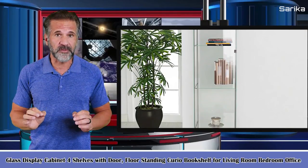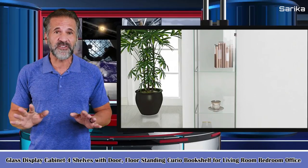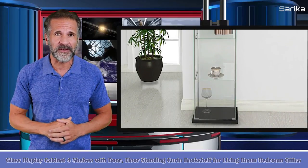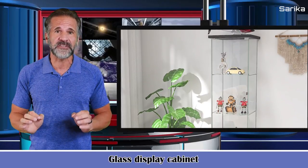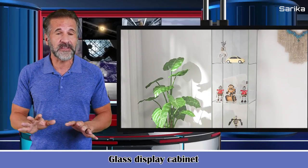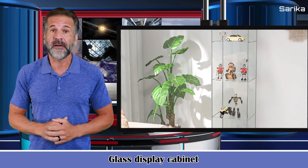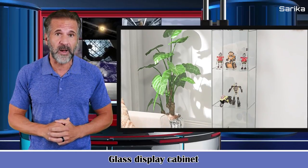Glass display cabinet with four shelves and a door, floor standing curio bookshelf for the living room, bedroom, or office. It has a black glass display cabinet. The size is 64 inches height by 17 inches length by 14.5 inches wide.